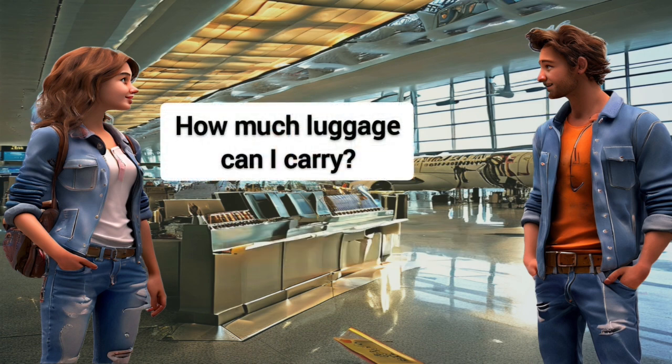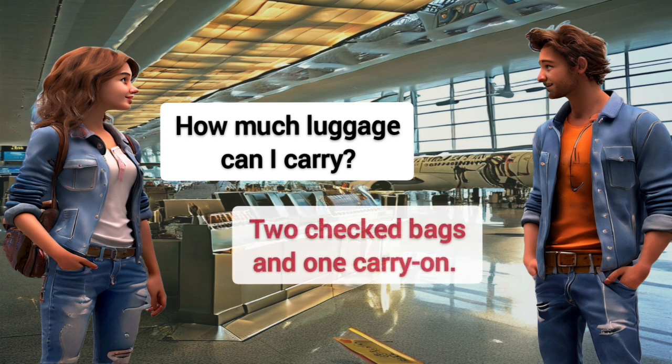How much luggage can I carry? Two checked bags and one carry-on.